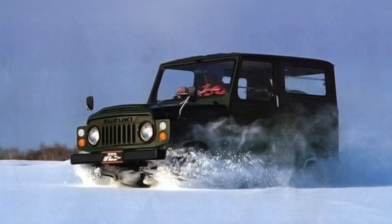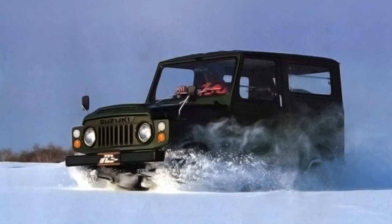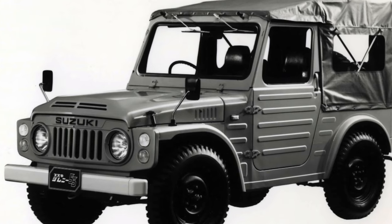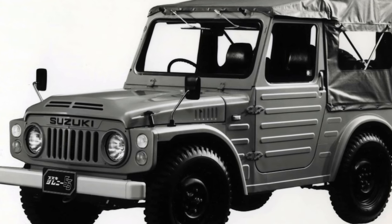Denoting the scope of the release of the model as 2005-2012, Jimny has been produced since 1998 in almost the same form in which it can still be found in car dealerships today.